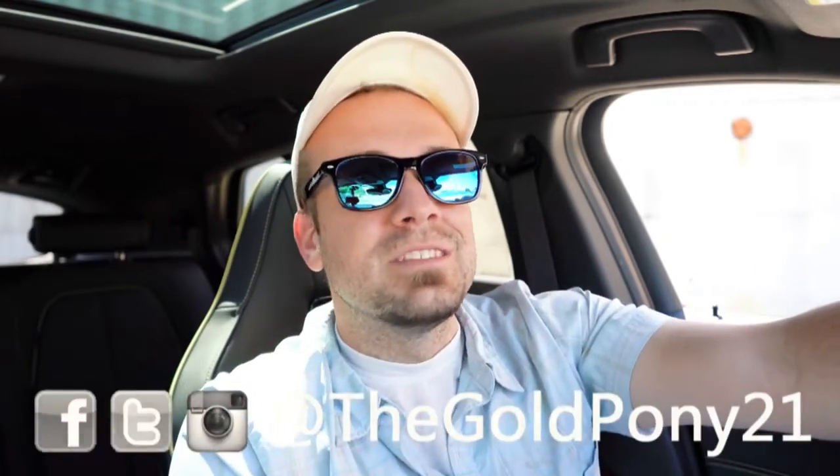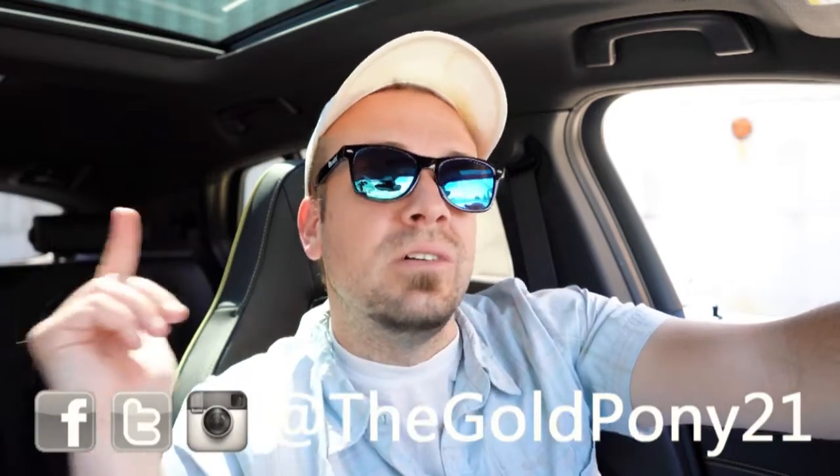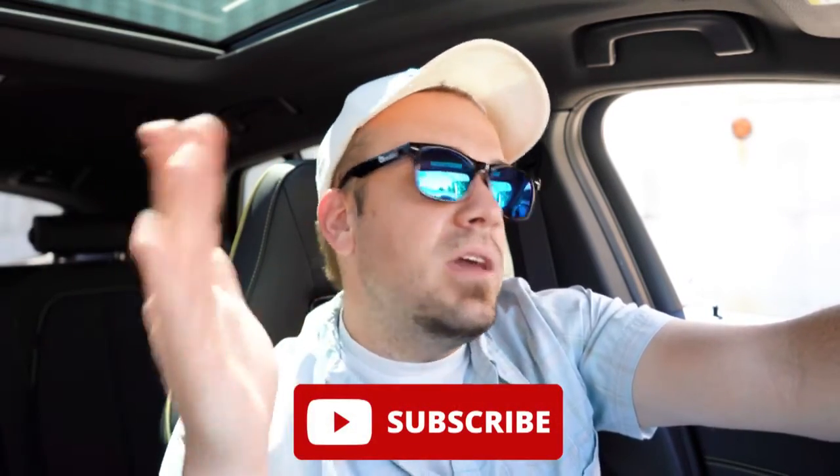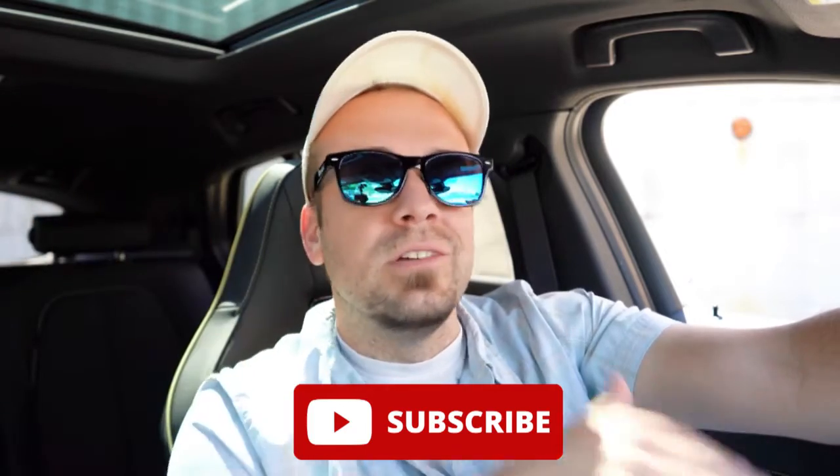That is about it for this one, you guys. Thank you so much for watching. Feel free to follow me on social media at the bottom of the screen. If you want to see what's coming next on the channel before it gets to YouTube, be sure to hit subscribe and the bell notification button. If you're into new car reviews, that is what we do here on this channel. I do appreciate you guys watching more than you know — I will see you all in the next video. Stay gold.